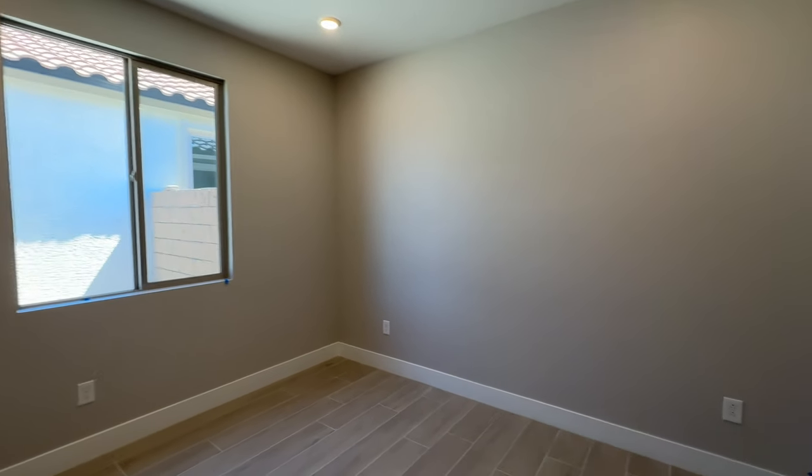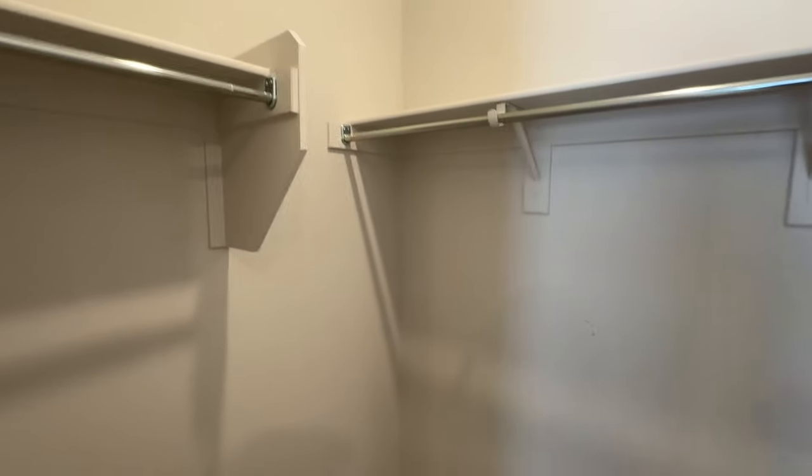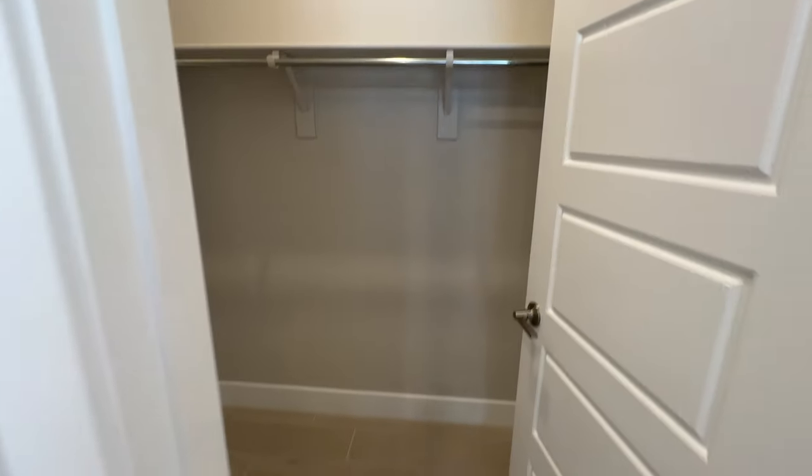Here's bedroom number three — a decent size, again with extra recessed lighting and ceiling fan pre-wire. All this electrical packaging is not cheap, but they decided to have the builder do it from the onset because it's harder to bring an electrician out later to make holes and run wiring.